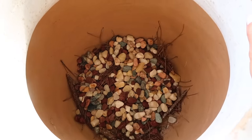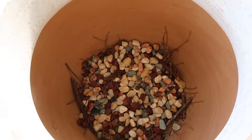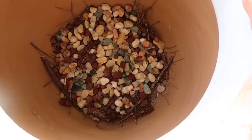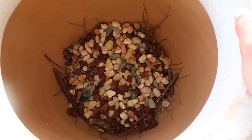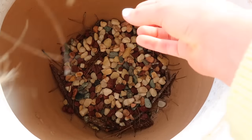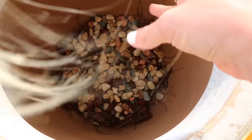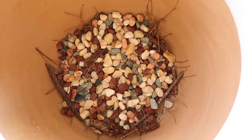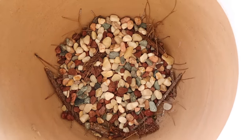Whenever I'm repotting any plants I like to add extra rocks and also some sticks and pine needles if I have them around, just to help with the plant's drainage — because the roots can get too saturated with water on the bottom and that can really hurt the plant. Just a little tip: add some rocks at the bottom of your pots.